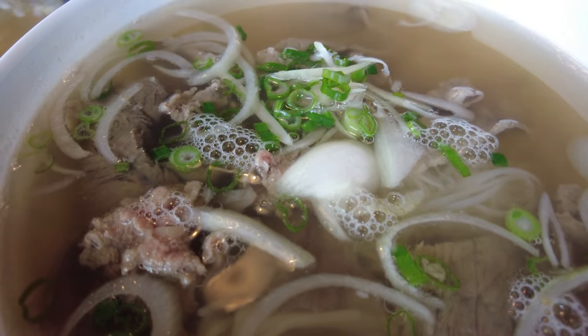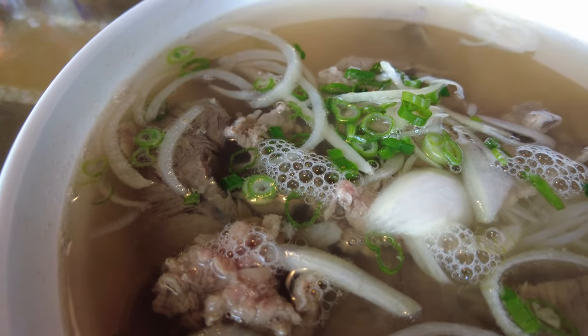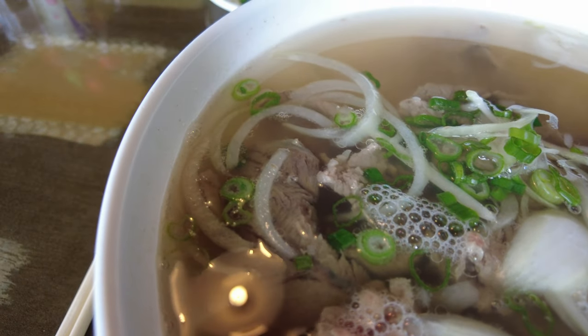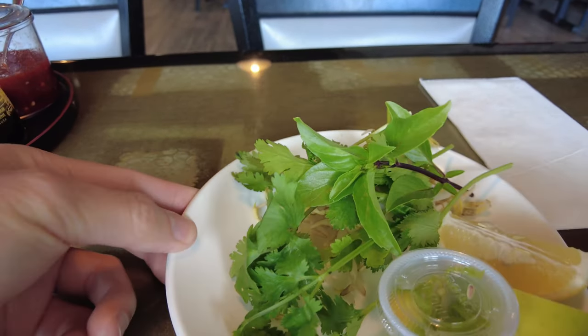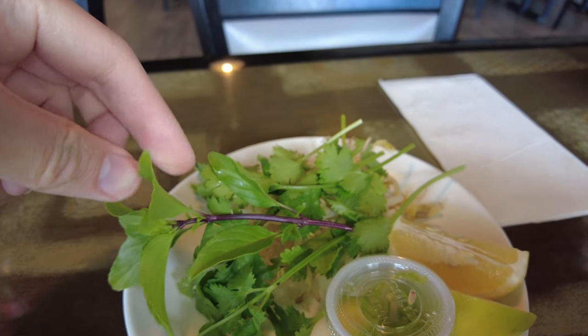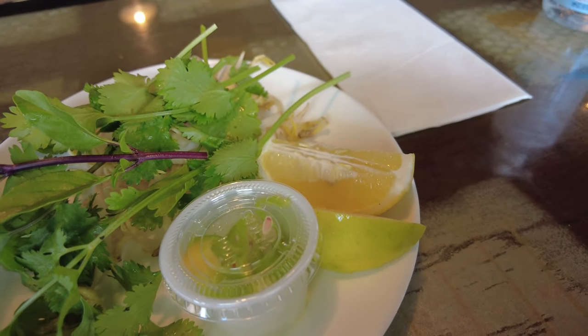This is the large beef with brisket pho. It's got onions, scallions, beef and brisket, and it also comes with the traditional Vietnamese garnishes: cilantro, I think this is basil, bean sprouts, spicy pepper, and lemon.